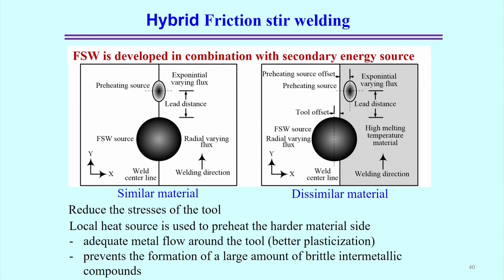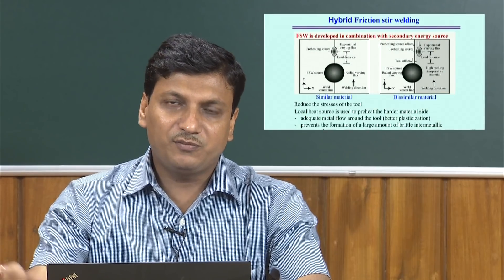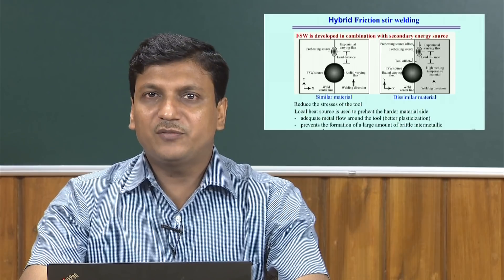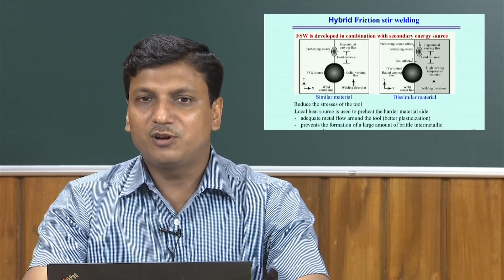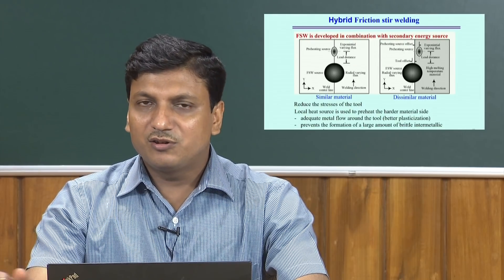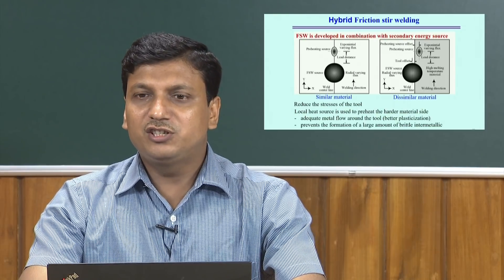The hybrid Friction Stir Welding process comes into the picture by looking at two different aspects. One is when the workpiece material is very hard, or when the thermal conductivity of the material is very high. In both cases, using the conventional Friction Stir Welding process has some demerits. To overcome these, hybrid Friction Stir Welding has been developed, and it is advantageous specifically for joining dissimilar materials.